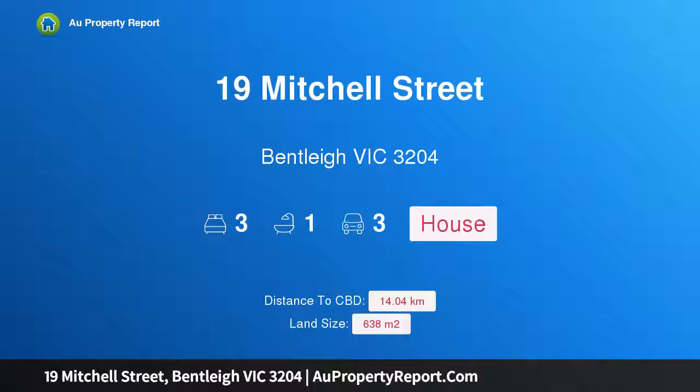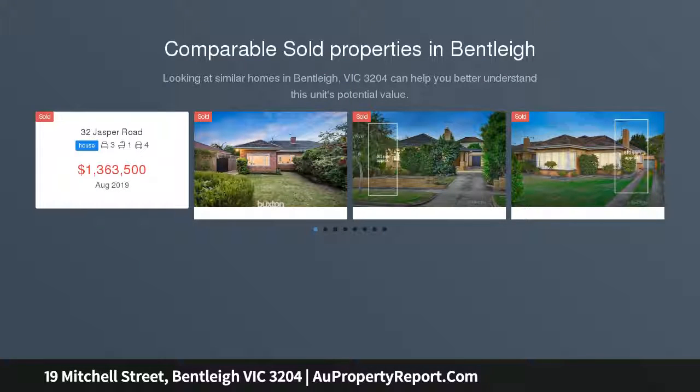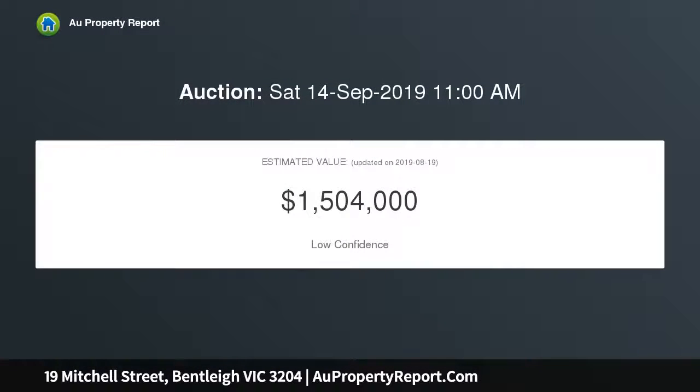Introducing 19 Mitchell Street, Bentley, Victoria 3204. Create the dream in Bentley's heart — first time offered since 1958. This light and cheery three-bedroom timber home sits on 638 sqm (approx) of potential in a prized location. This much-loved gem is ready to make way for an exciting new home or development STCA, and is completely rentable while you decide its destiny.